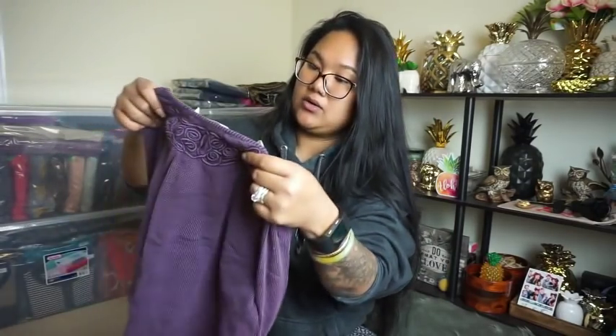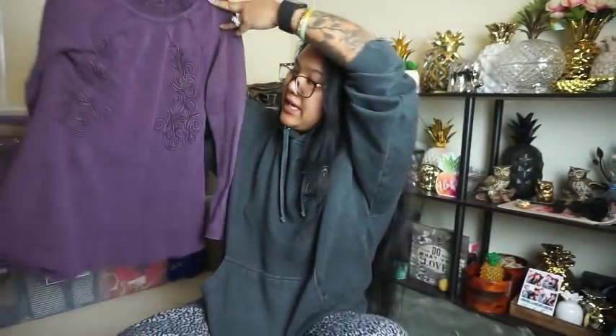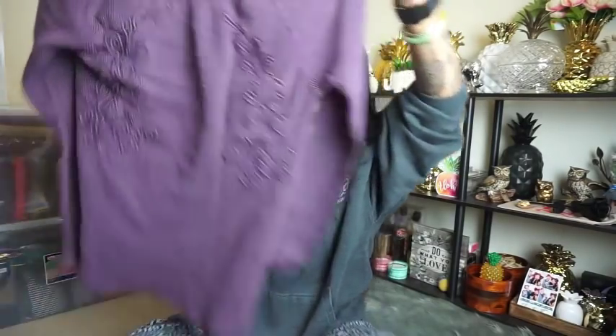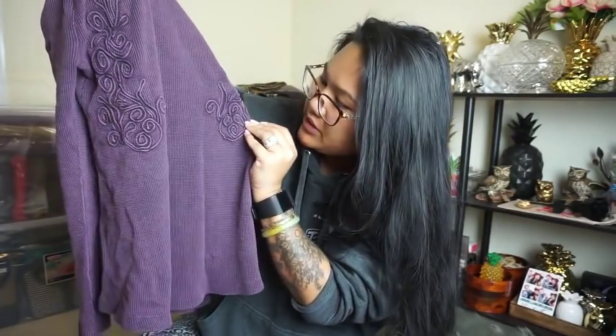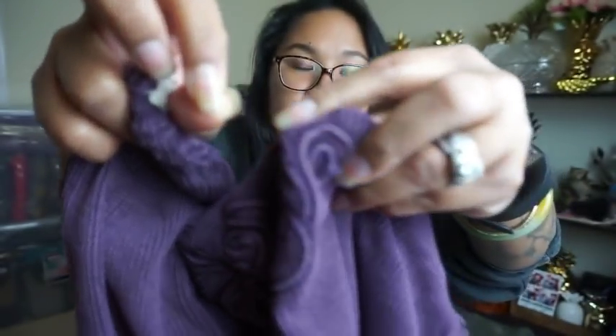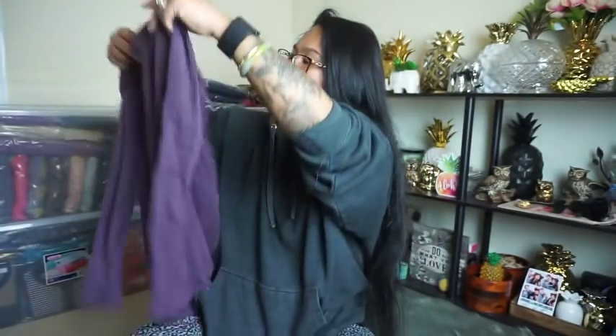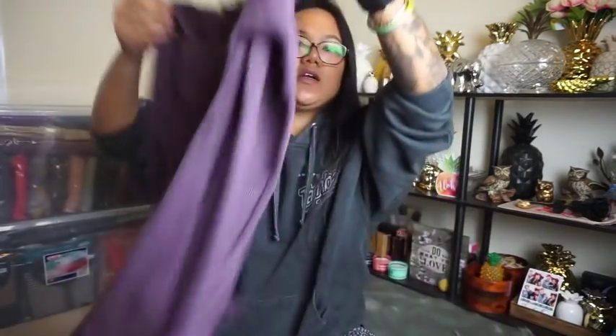Next thing — oh, I like this. I've never picked up this brand either. This is Soft Surroundings, size extra small. So there's a lot of small and extra small in this box. It is a purple top that almost looks like a thermal. It has this embroidered stitching on it — you can see there's a thread coming up and this piece of the design is lifting slightly. I'm not sure if it's the color or a little faded, but I'm thinking it's the color. Overall it looks really good. Soft Surroundings.